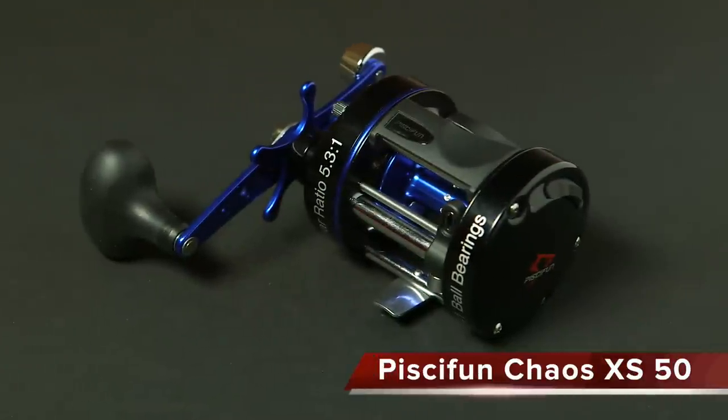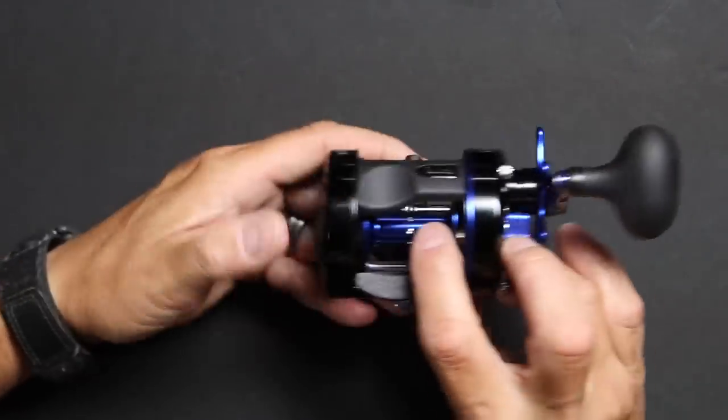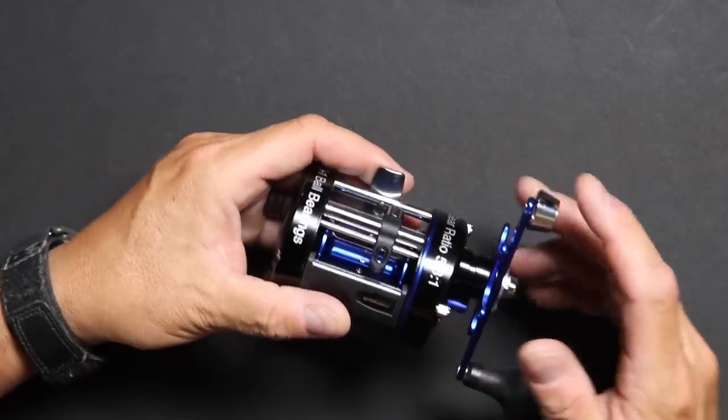Another new reel I just got in is this one from PCFun. If you've watched any of my previous videos, I did one on one of their bigger reels, the Solis X — it was a big reel, a lot of drag, a lot of line capacity. The problem was it was a little too big for chasing catfish. I told the guys at PCFun they need something more in an Abu Garcia 6500 class, something that will go over much better with people chasing catfish and stripers. This reel looks like it fits the bill.